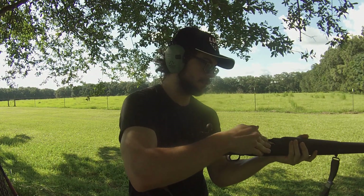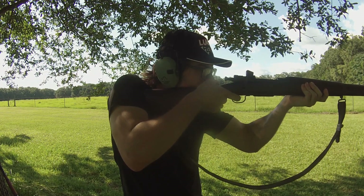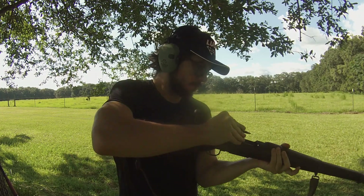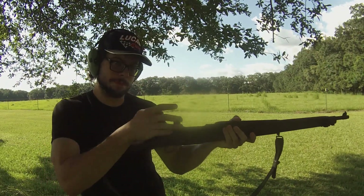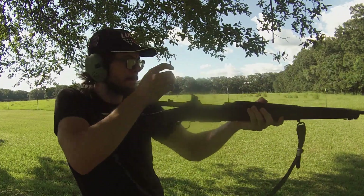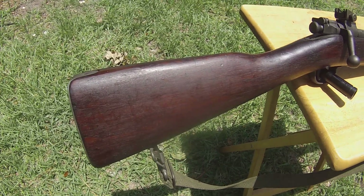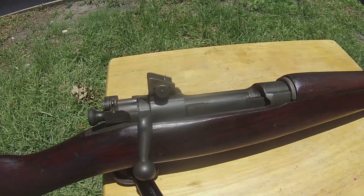Being a military surplus collector right now in 2023 is kind of on the difficult side than it used to be. Something like this right here used to not cost all that much money. I know I have one that I picked up for like 80 bucks back in 2012. Not that long ago, we were able to get these for not a whole lot of money, and the ammunition for these was also extremely inexpensive. Nowadays, prices on these have raised dramatically — one of these will run you about $450 if we're talking just the standard 91/30 refurbished Russian variant of the Mosin-Nagant rifle.